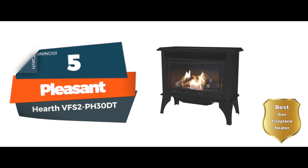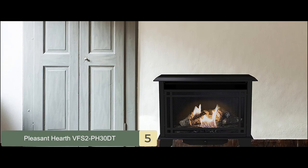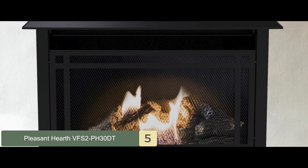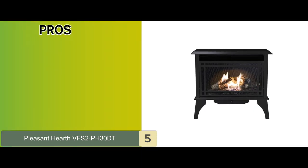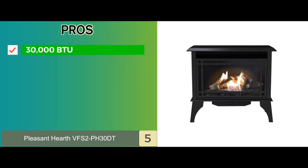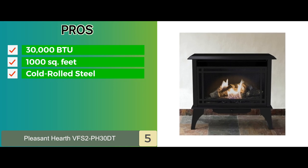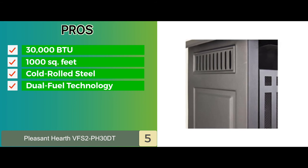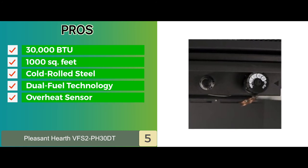First, we have the Best Gas Fireplace Heater — Pleasant Hearth VFS2 PH30DT. When you invest in this unit, you will not only get an efficient heater, but you also get a gas-free stove to place the model. This Pleasant Hearth unit warms the entire room without drying it out. There's also a built-in thermostat to ensure proper and quick adjustments. Its pros: a 30,000 BTU will ensure quick heating and it provides heat to a room of 1,000 square feet. It's made of cold rolled steel to offer great durability. It also has dual fuel technology, which allows you to use both natural gas and liquefied petroleum, and an overheat sensor will shut off the unit when it exceeds the desired temperature.